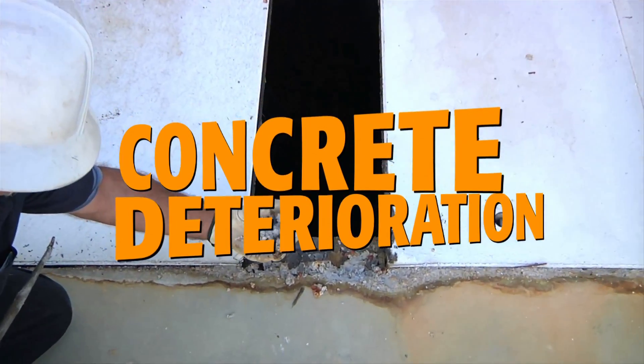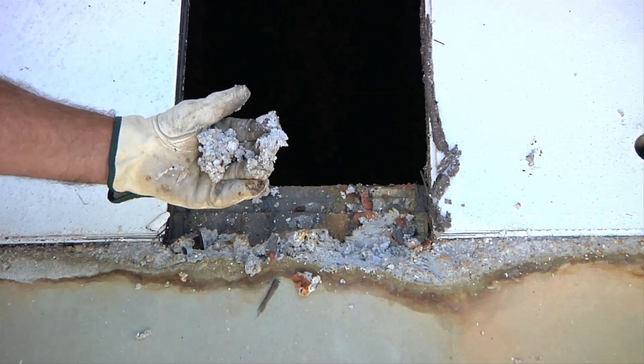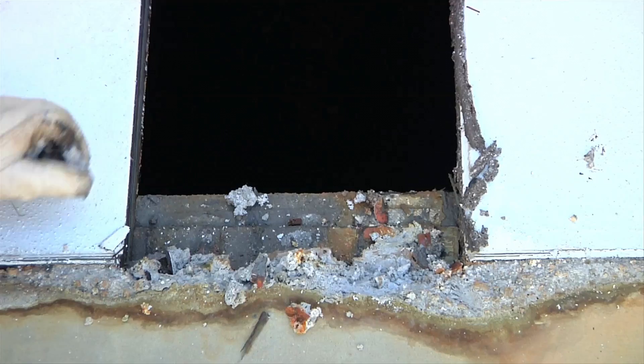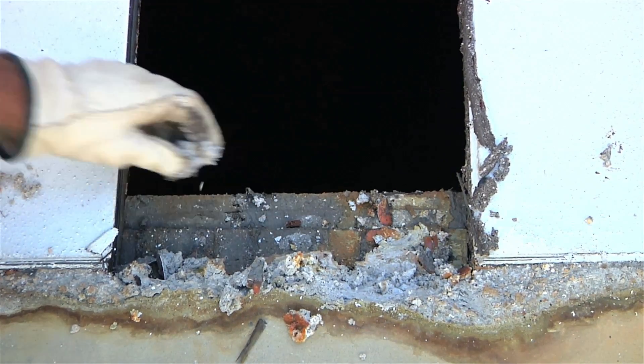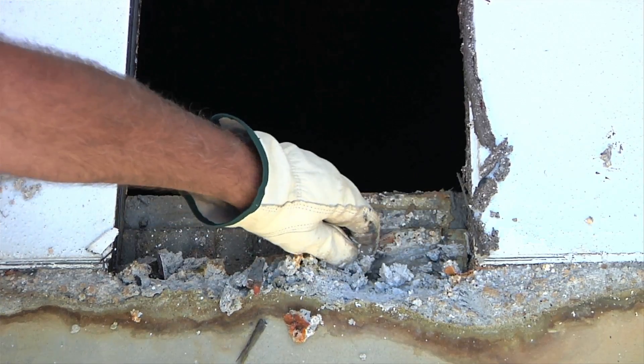As you can see, the concrete area surrounding the chamber is quickly deteriorating. Over time, hydrogen sulfide generated by wastewater combines with water vapor and becomes sulfuric acid. The acid then starts to attack the concrete and turns it into mush.